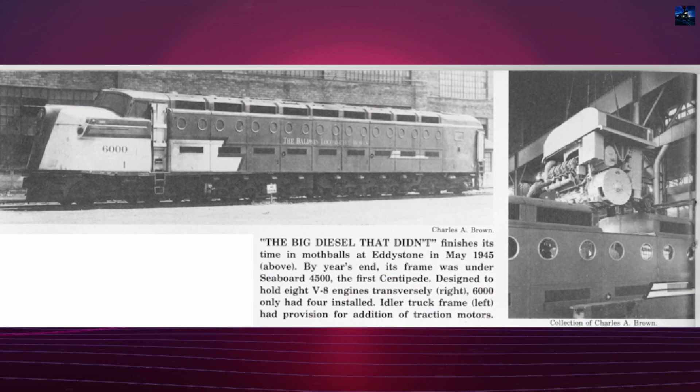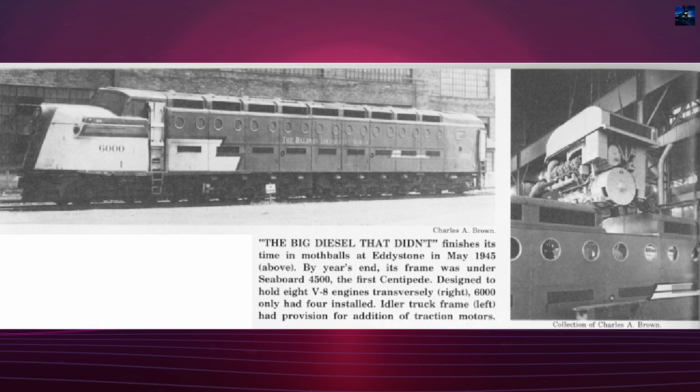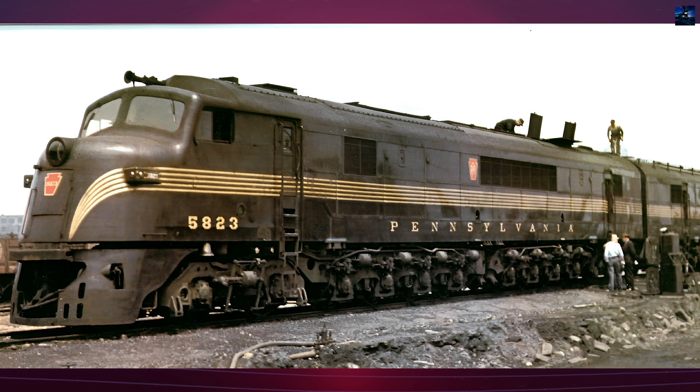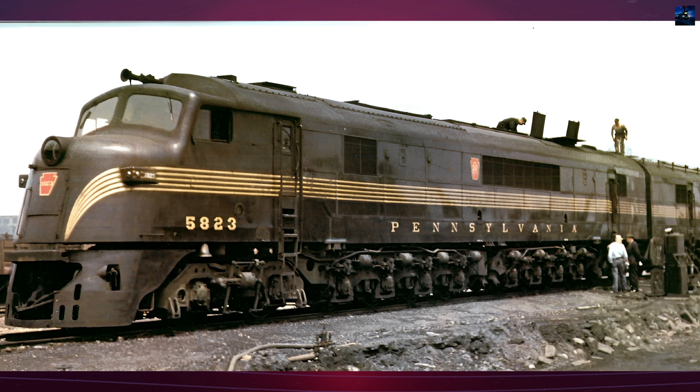The locomotive's running gear reflected Baldwin's steam and electric locomotive practices. It rode on two massive articulated cast steel half frames, linked at the middle with a hinged joint, and had unpowered four-wheel trucks at each end for stability at speed.